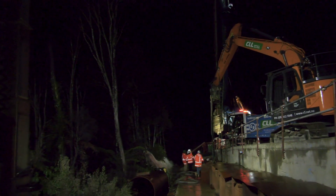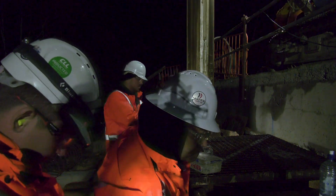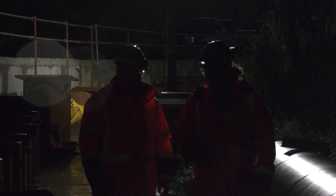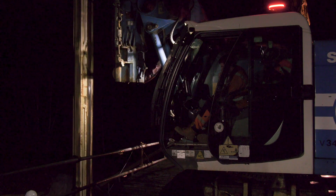Deep in the Maunga-Taniwha range in the middle of the night, work carries on to repair slips through the Mangamuka Gorge. A lot of our work is actually undertaken at night time. We're progressing with slip site one and two, so as of now we've broken ground for our permanent piles. It's part of a streamlined, carefully planned schedule of work which keeps the project moving at pace.